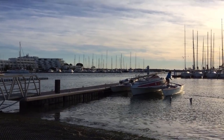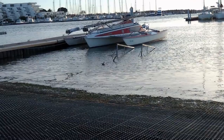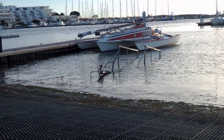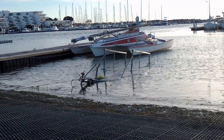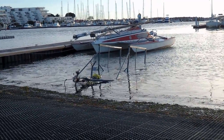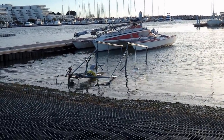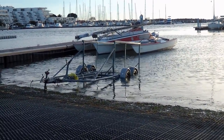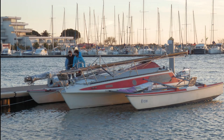The only question which remained was: can we bring the trailer out of the water? The trimaran was floating again.